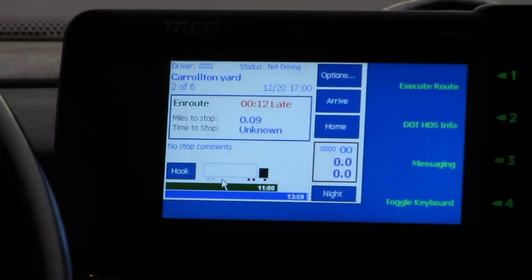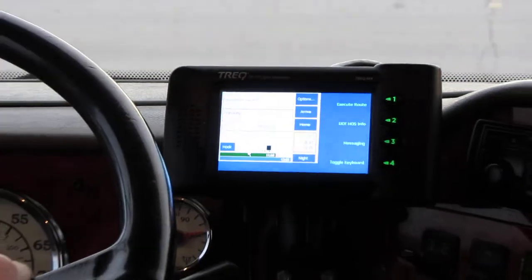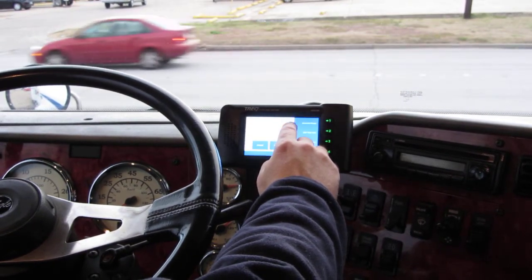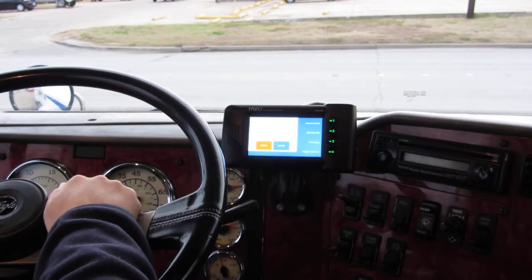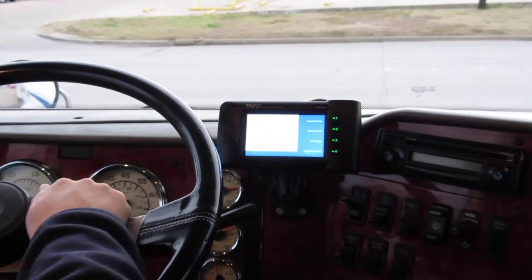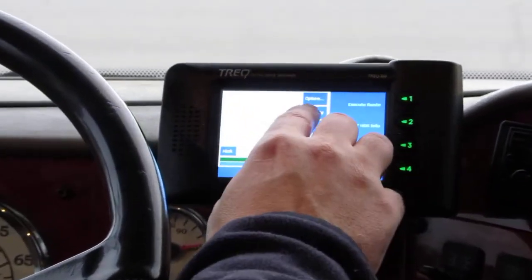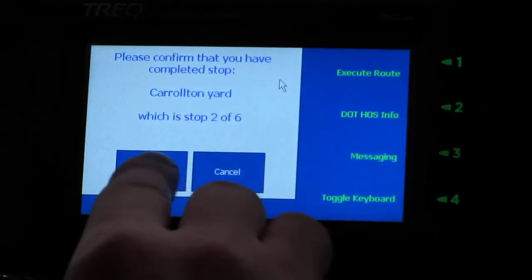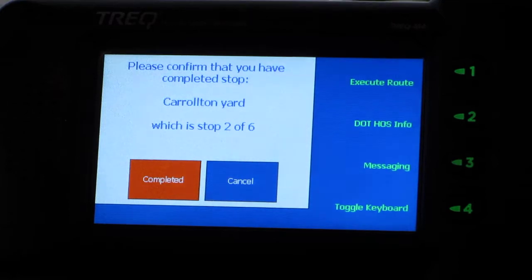We are 12 minutes late leaving the Carolton yard. Let's go ahead and leave the yard — we're done hooking up to our trailer, so off we go.